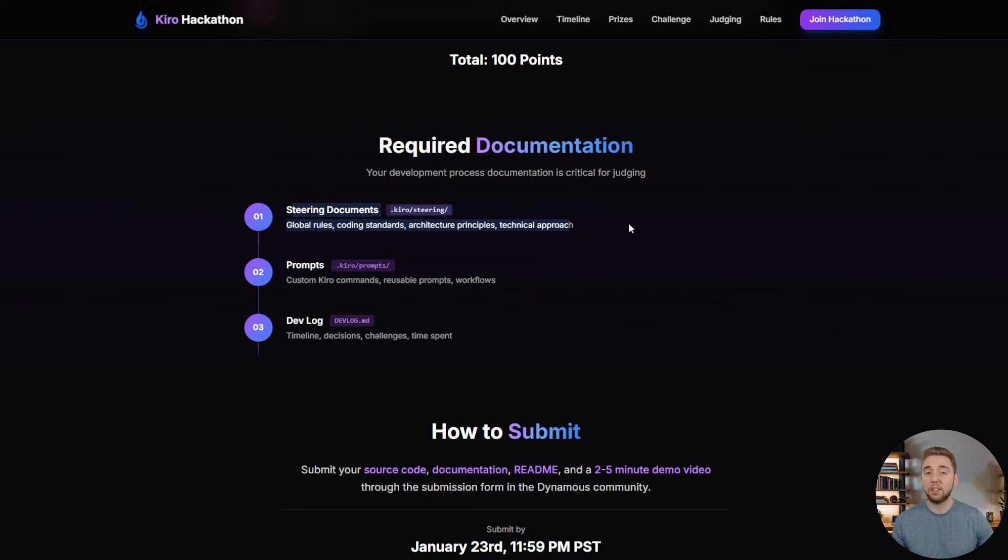The documentation includes your steering documents — these are global rules, which is what Kiro calls them — your prompts or commands, which are the workflows you define in Markdown, and then also your devlog. The devlog is where you can document your timeline, decisions you made, challenges you encountered, and how you addressed them — basically your entire development journey. We want you to document that, and you can really do it in any format that suits you best.